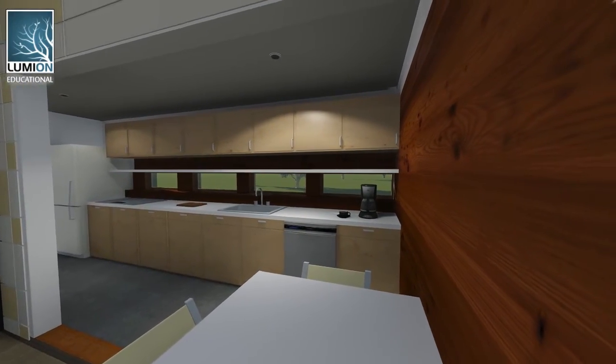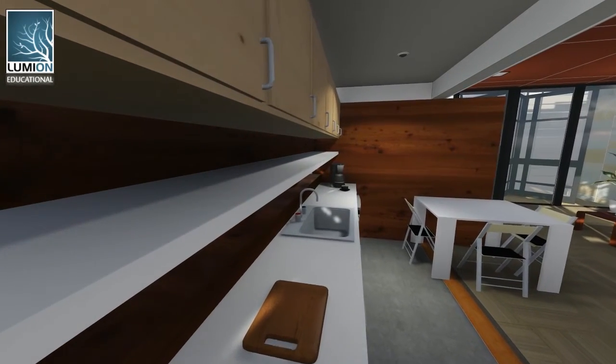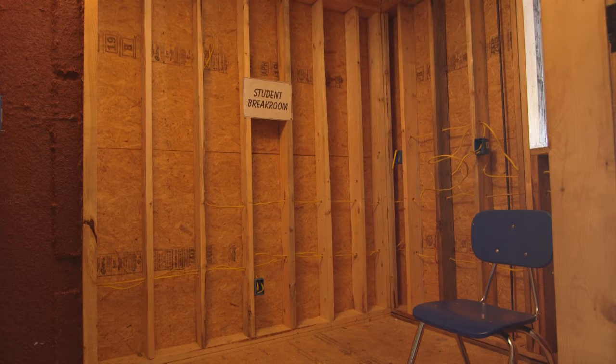We've outfitted our kitchen with a unique space-saving small appliance shelf running along the length of the cabinets. In the bathroom, we've installed a tankless water heater and hidden laundry facilities.